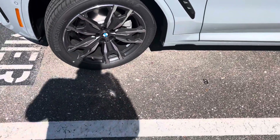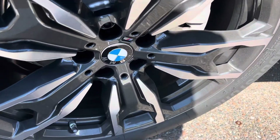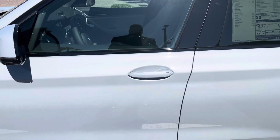Unique M Sport wheels — the identifier on them. The interior color is Oyster Van Asker leather.